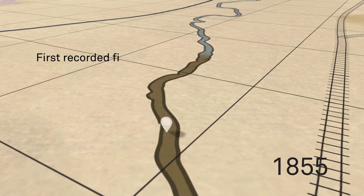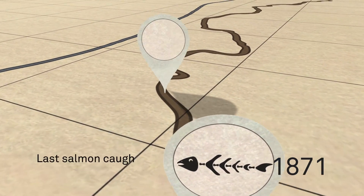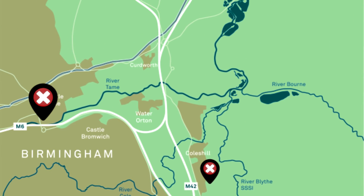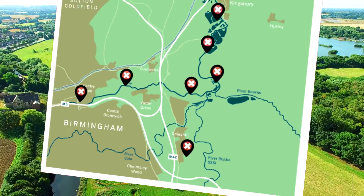The River Tame has suffered from the effects of mineral extraction, power generation, diffuse and point source pollution, barriers for fish and sediment movement, as well as historical dredging and straightening of the channel. This has shaped the river and its landscape and has negatively impacted the EU Water Framework Directive status, with all water bodies currently failing.